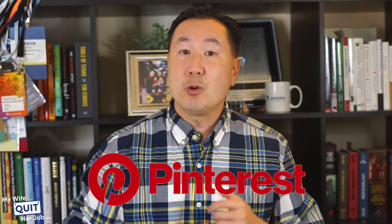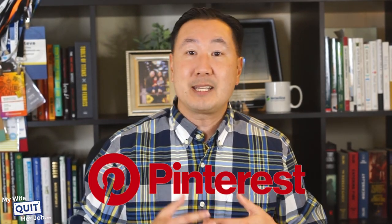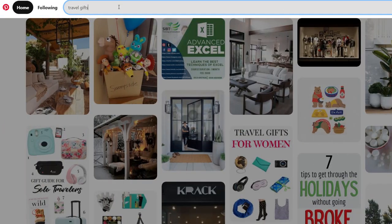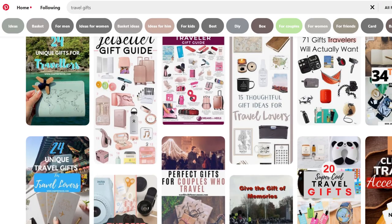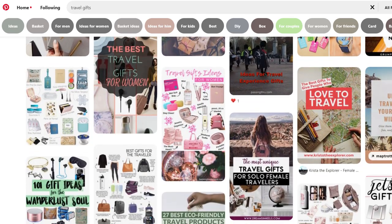Another way to do research is to go on Pinterest. What's cool about Pinterest is that you can type in a broad topic and it will give you a list of pretty pictures where you can get ideas of what you might want to sell. For example, I might type in 'travel gifts' and then Pinterest will show me a bunch of blog posts and articles on travel gifts that you potentially might want to sell online.